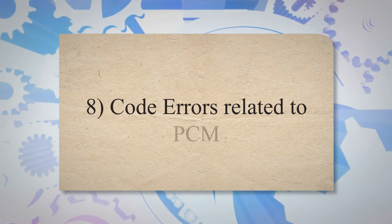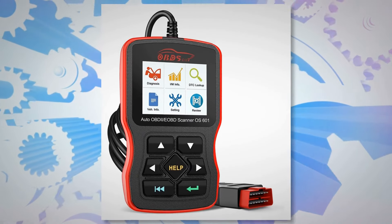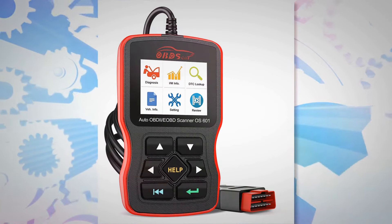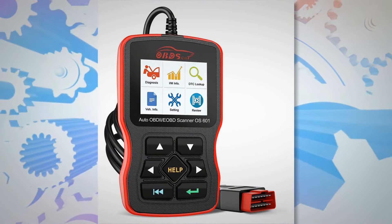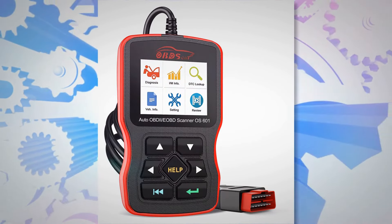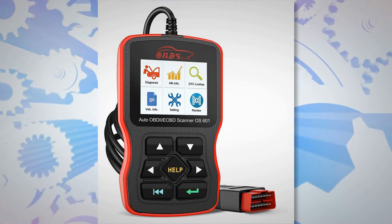8. Code Errors Related to PCM. The bad PCM-related trouble code is the most common symptom. A trouble code is created in your car's computer whenever a car faces an issue. Use a proper OBD2 scanner to read the code. If the code is related to the PCM, then you are lucky that you detected the proper issue at once.